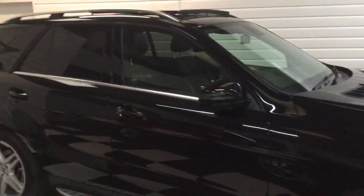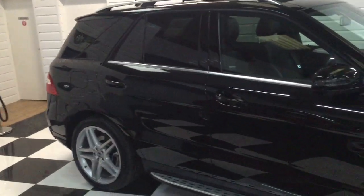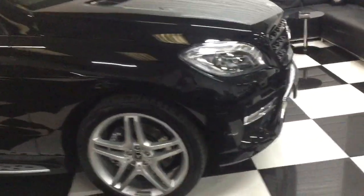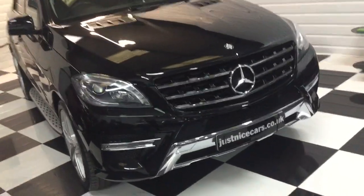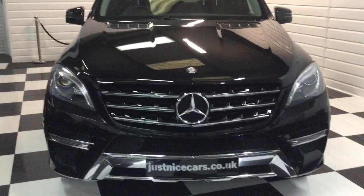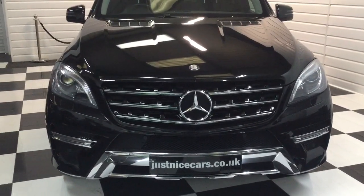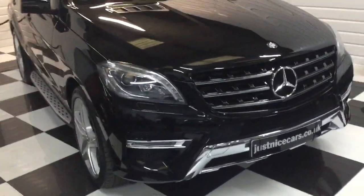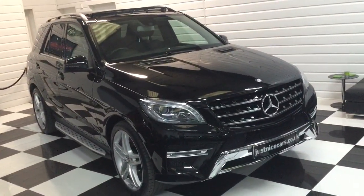I'll just stand back and give you a look down the side. You'll not be disappointed at all when you see this one. Full description on our website at justnicecars.co.uk. Any questions, give us a ring - whether you've got a part exchange or want a finance quotation, anything you need, please give us a call. Thank you for watching.